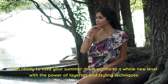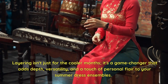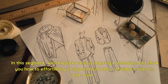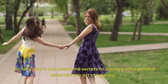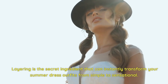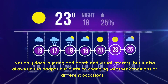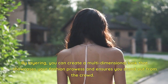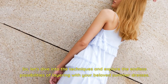Get ready to take your summer dress outfits to a whole new level with the power of layering and styling techniques. Layering isn't just for the cooler months — it's a game-changer that adds depth, versatility, and a touch of personal flair to your summer dress ensembles. We'll explore various layering techniques and show you how to effortlessly incorporate jackets, cardigans, blazers, and more. Layering allows you to adapt your outfit to changing weather conditions or different occasions, creating a multi-dimensional look that showcases your fashion prowess.